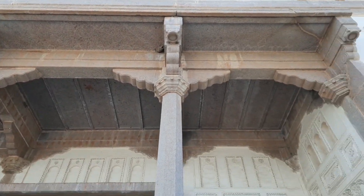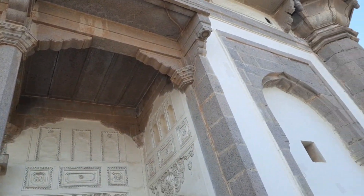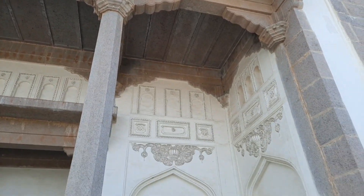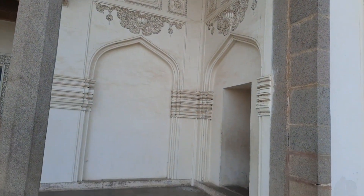We can spend one hour here. Now we are going to Charminar. We couldn't take any videos there because it was a very crowded place.